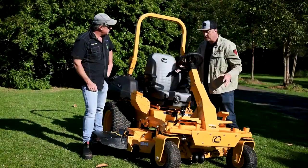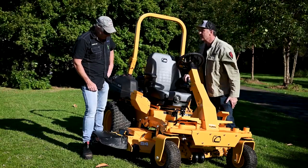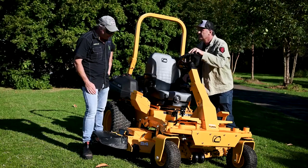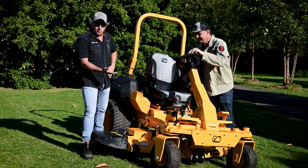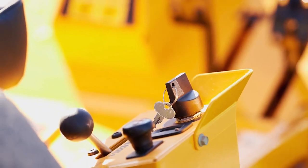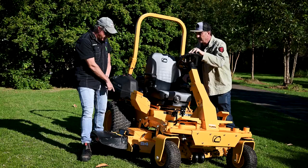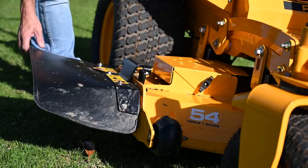We're sporting a beautiful big deck on this mower. It's the 54-inch cutting width, seven-gauge steel — really thick, fully welded. There's a front leading reinforcement strip and side reinforcement bracing on the sides as well.